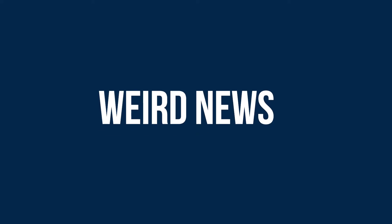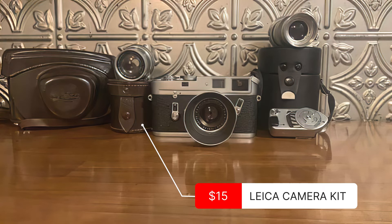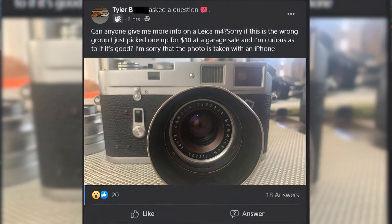Weird news! The imaging world can be, at times, weird. This week, we have a teen who bought a Leica camera kit at a garage sale for $15. He had no idea what he'd bought, so he posted a question on a Leica Facebook group. And he's discovered that it was a Leica M4 together with 4 lenses, and the whole kit is worth $7,200. Call that a good investment.